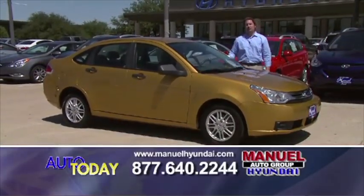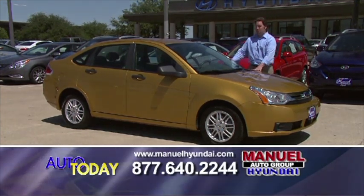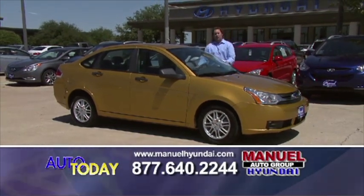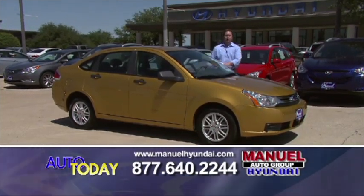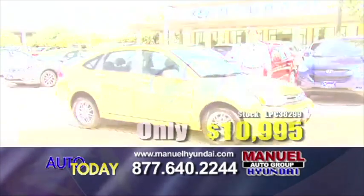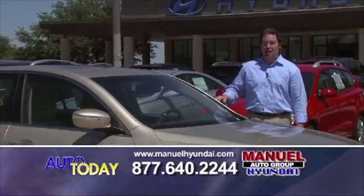Here we have a 2009 Ford Focus for those that are fuel mileage conscious. With the rising cost of gasoline, this car is perfect. It has automatic transmission, all power accessories inside — power windows, power door locks, aluminum wheels. $10,995. Give us a call, 877-640-2244. Check us out on our website, manualhyundai.com.